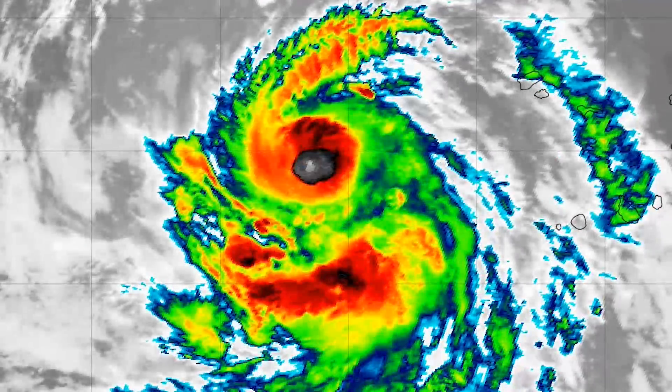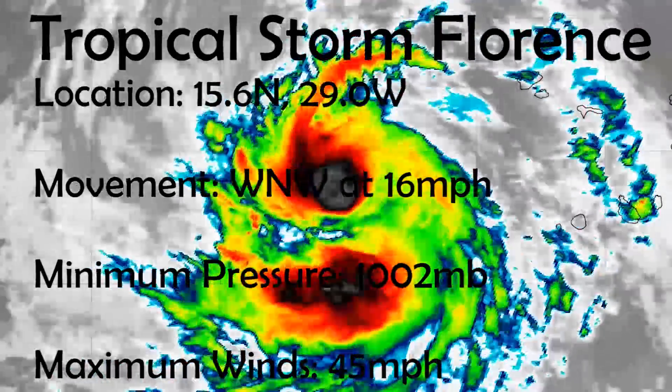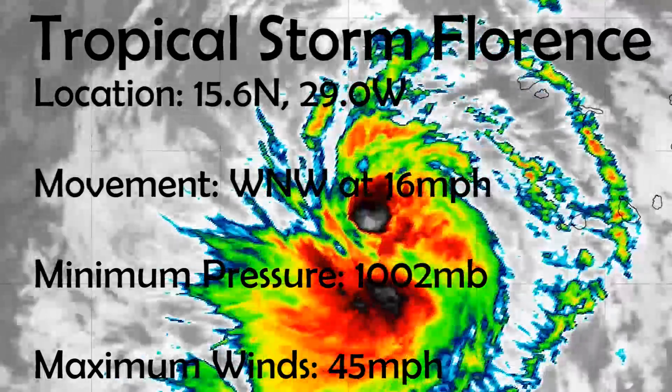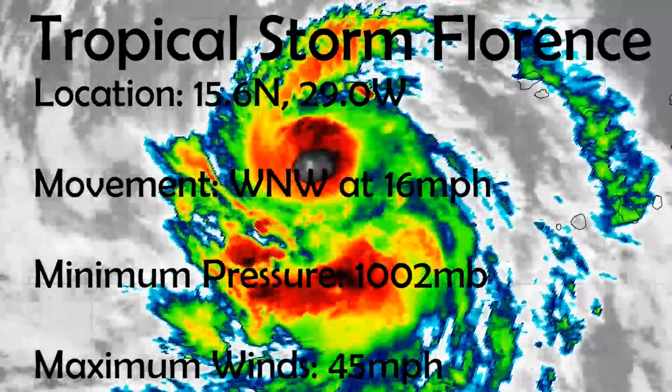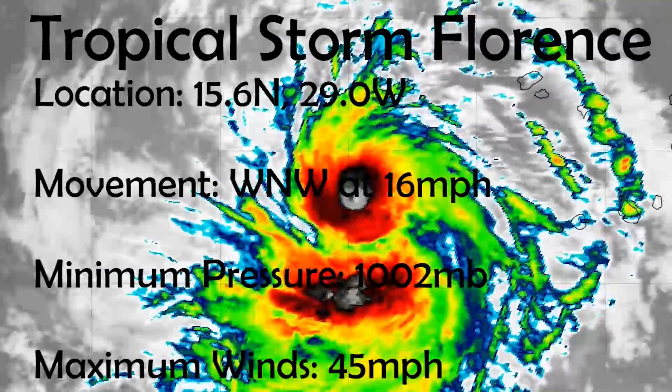As of 5 p.m. Atlantic Standard Time, it is located at 15.6 degrees north and 29 degrees west, moving west-northwest at 16 miles an hour with a minimum pressure of 1,002 millibars and maximum sustained winds of 45 miles an hour.